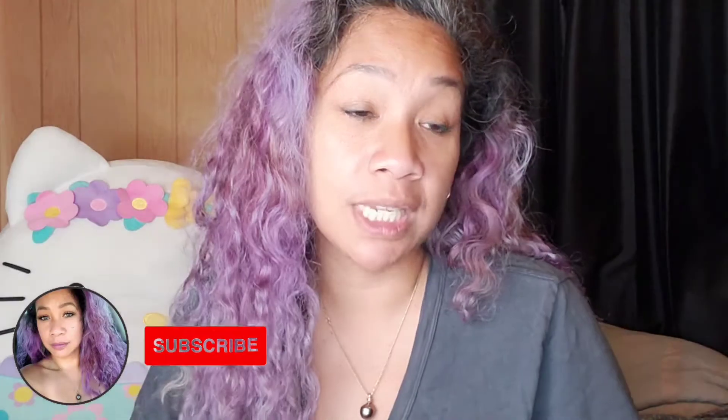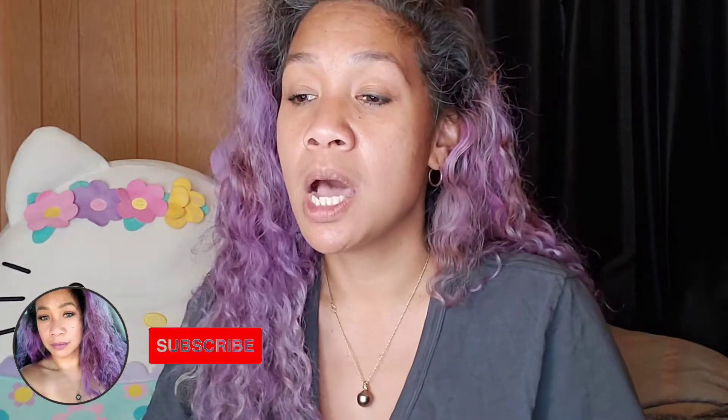Hey guys, welcome back to my channel and honeygirlsworld.com. I hope you're all having a wonderful, most awesome, most fabulous day. I'm coming to you guys to share and chit chat a little bit about some new products that I have just launched and put into my shop. I unboxed some of them on TikTok, so you may have seen them before. I wanted to go ahead and share those products with my YouTube fam.